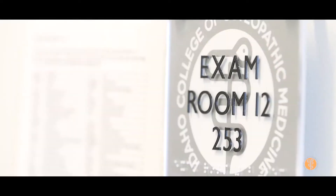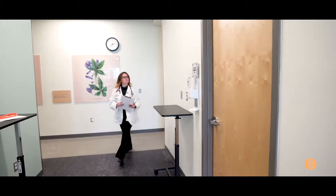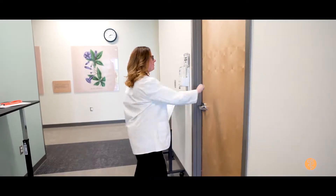You may begin your clinical encounter. The very first simulation, I was extremely nervous. You have 14 minutes.